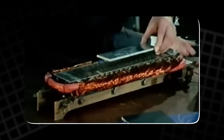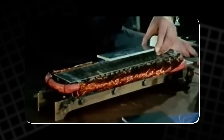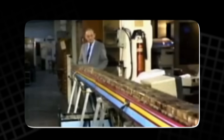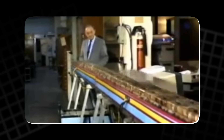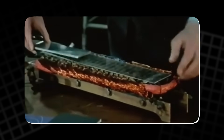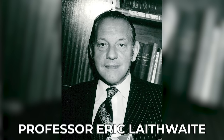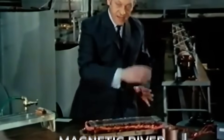Imagine standing in front of a machine that seems to come alive the moment a current is switched on. A block of metal slides forward as if caught by an invisible river, gaining speed with no push from a human hand. This strange behaviour amazed viewers in the 1970s, and it still sparks curiosity today. That machine was part of Professor Eric Laithwaite's bold experiment, a device he called the Magnetic River.